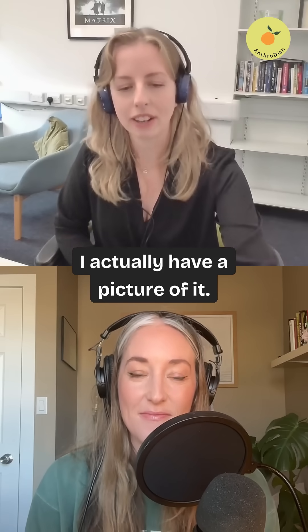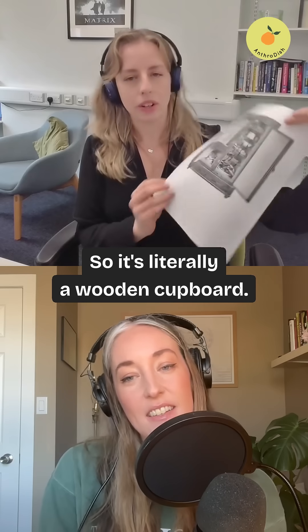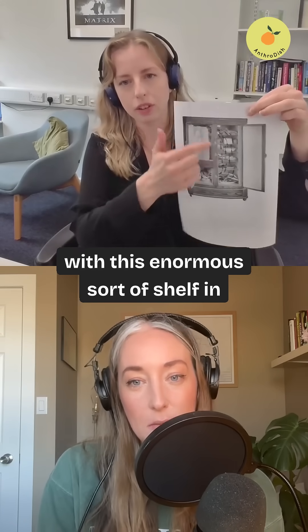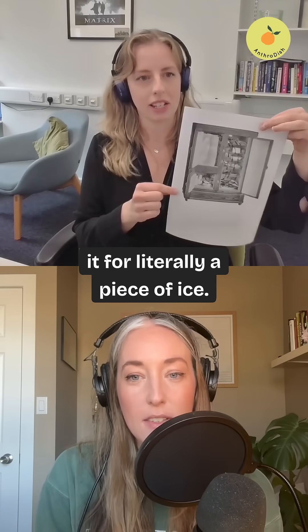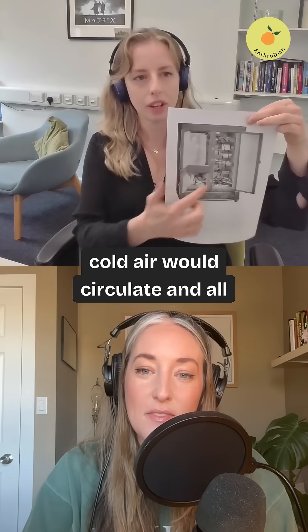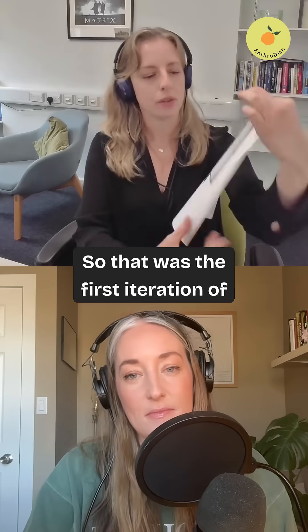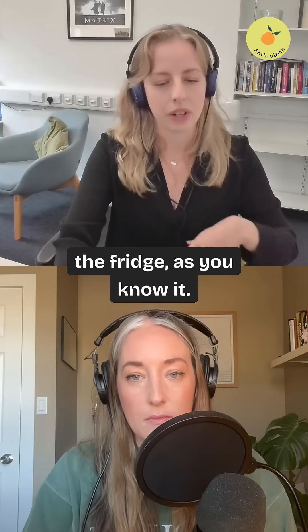I actually have a picture of it — this is what it is. It's literally a wooden cupboard with an enormous sort of shelf in it for literally a piece of ice. And then as the ice melted, the cold air would circulate and cool the other food inside, which were on other shelves.